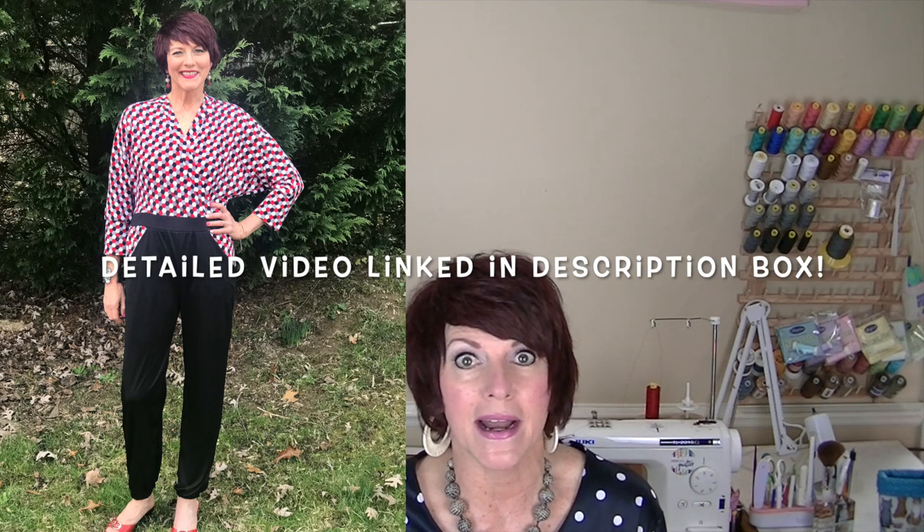I also combined the Lito bodice with a self-drafted tiered skirt — so fun to play around with different patterns mixing and matching! And my most favorite mashup I've ever done is combining the bodice from McCall's 7991 with Butterick 6585 pants to make a jumpsuit. It's a Sirocco-inspired jumpsuit and I am so pleased with how it came out — it's so comfy and I really want to do it again.